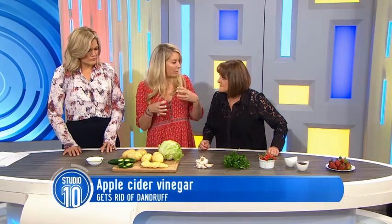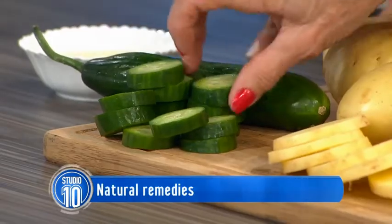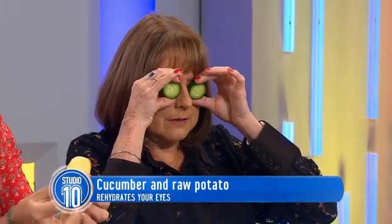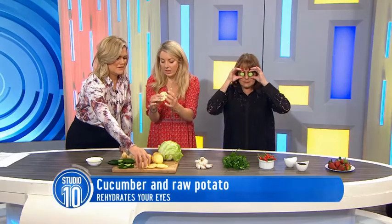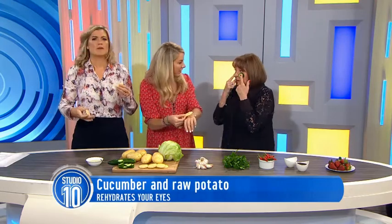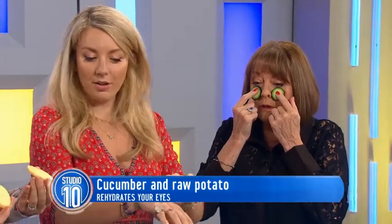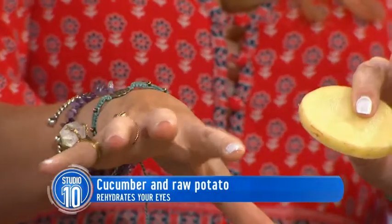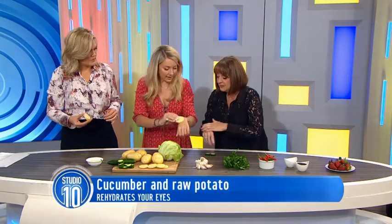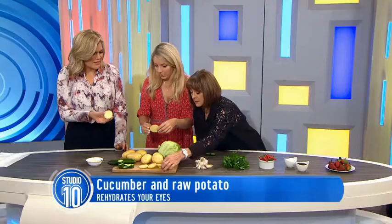Now we're on to eyes. If you haven't had a big night's sleep and you feel like you've got those puffy eyes — cucumber is an old favourite, but what about potatoes? They're so hydrating; you can feel the liquid coming out of them. My trick is I always put them on the back of my hands as well, because that ages just as fast as your face. You can see the liquid coming off the potatoes. You can even put them in the freezer to make them even cooler.